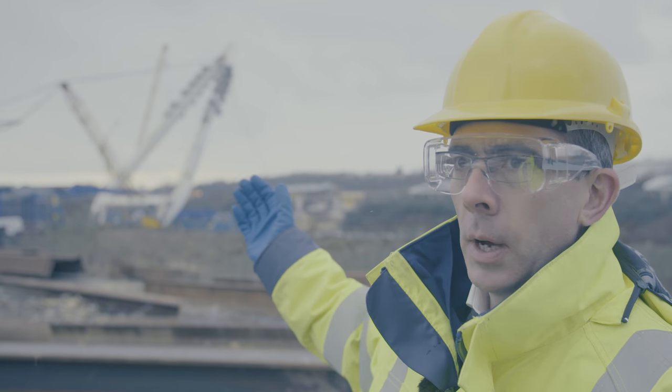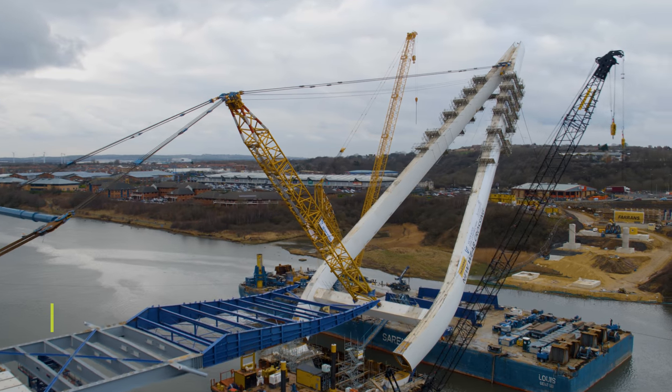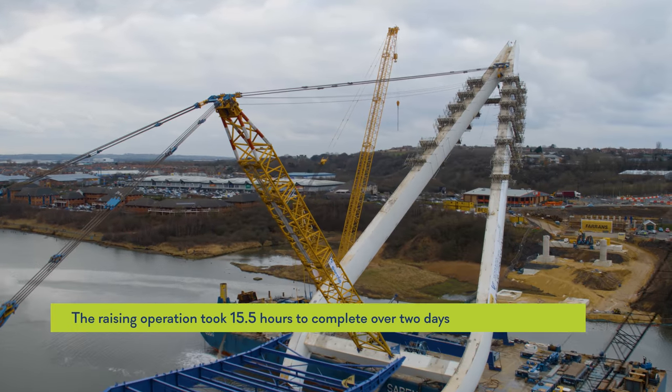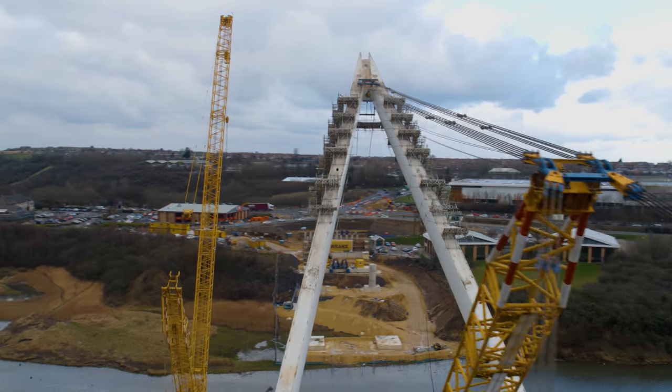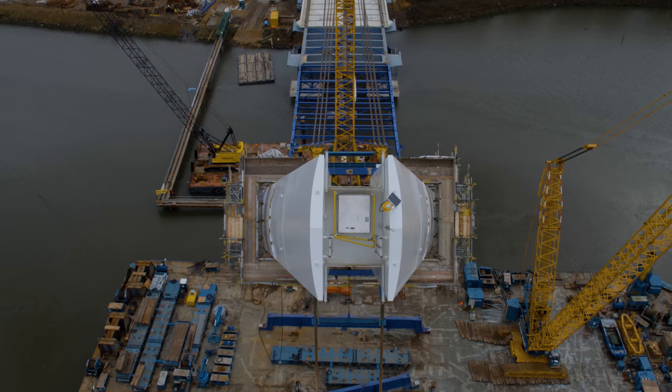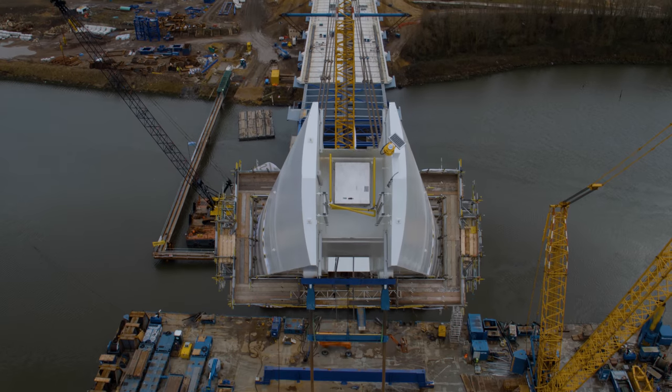The spreader beam is connected to what we call a back mast — it's a large part of a jib of a crane, which in turn is connected to the top of the pylon. This all provides a mechanism that allows the pylon to rotate from its horizontal position to its vertical position.